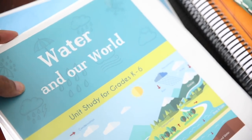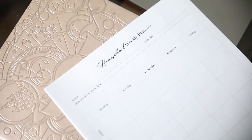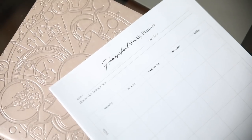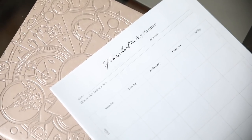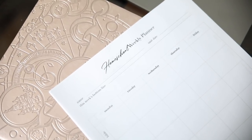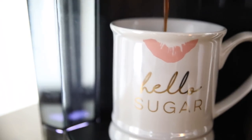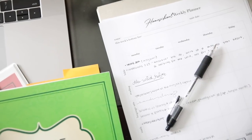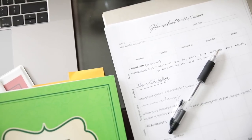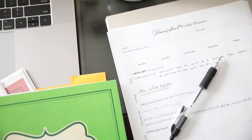I grabbed my Water and Our World because this is our next unit we're going to be working on. I have my weekly planning pages — my goal is just to complete this one page, but if I'm doing extra well I would complete an additional page, which would give me two weeks of general planning. I've been making my way through my planning pages slowly but surely, really paying attention to what we've been doing over the last few weeks and any changes I want to make.